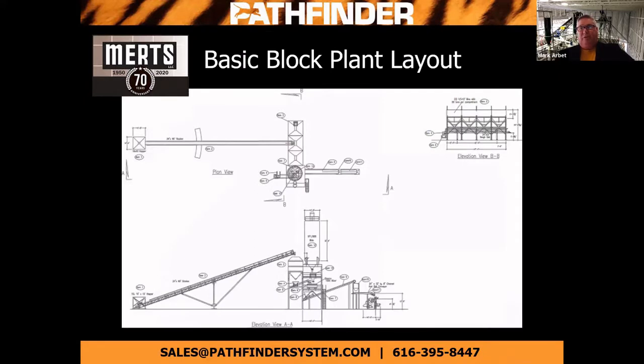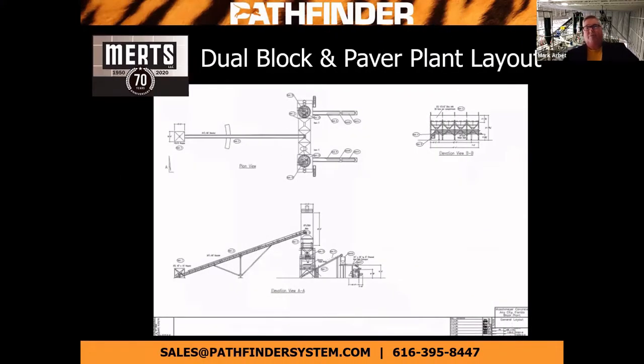This is a basic layout of a block plant. It's a four aggregate, single cement, pan mixer, scaled aggregates on this particular layout. We also offer volumetric metering belt to the back of the S3 model machine or four, depending on the size. If you're looking for a little larger operation, we also offer a dual plant situation where we're able to give you two different lines off of the same ag bins, so you're able to economize as much materials as you have.